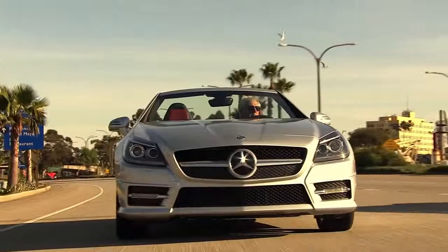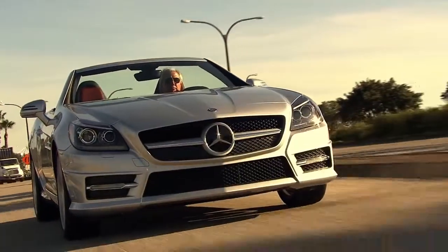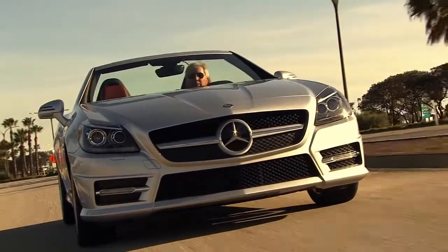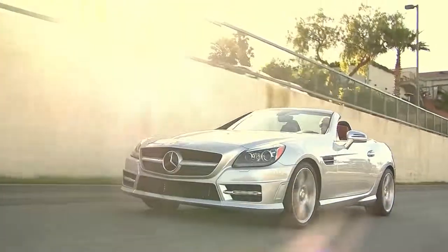In a convertible, you can really feel the benefits of good aerodynamic design, and the SLK has spent countless hours in the wind tunnel to make it excel in three areas you can feel from inside the cockpit: temperature, wind, and noise.